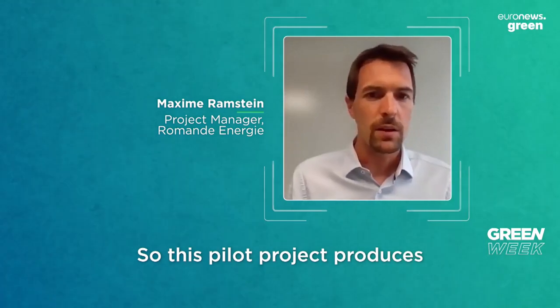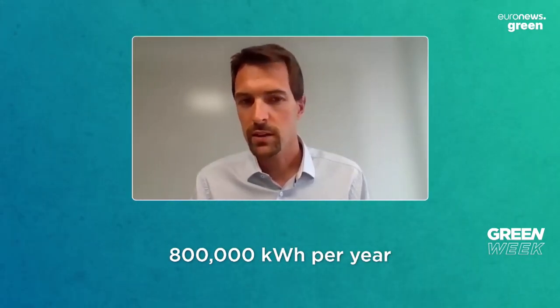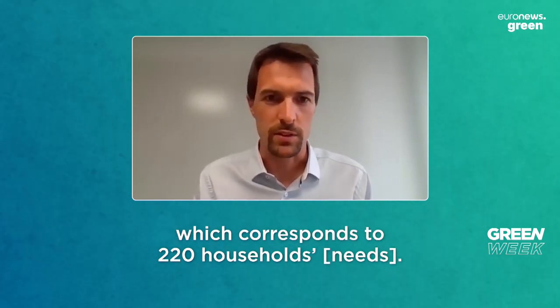This pilot project produces 800,000 kilowatt-hours per year, which corresponds to 220 Earth-households.